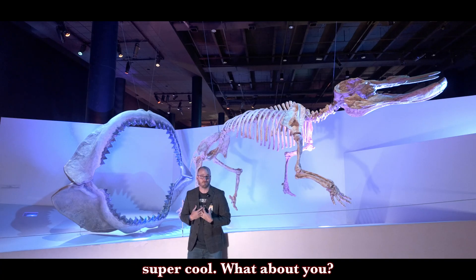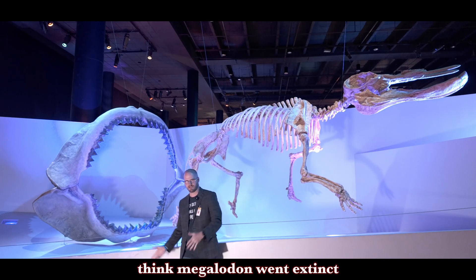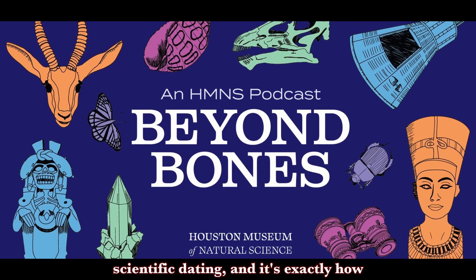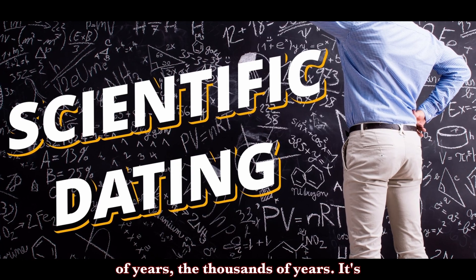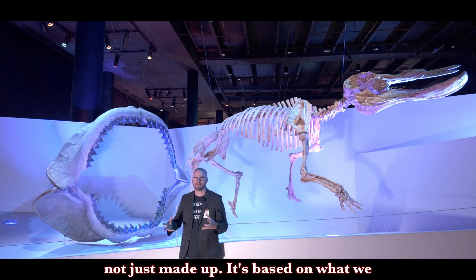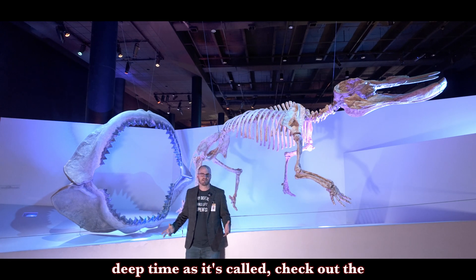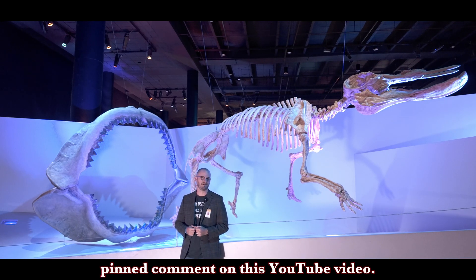I think that's super cool — let me know in the comments. We talk a lot about dates and scientific dating — millions of years. We think megalodon went extinct five or six million years ago. How do scientists come up with that? We did a podcast recently on scientific dating, and it's exactly how scientists come up with the billions of years, the millions of years, the thousands of years — it's not just made up, it's based on what we can observe and what we can test. So if you want to know more about deep time, check out the podcast — I'll link it in the description and the pinned comment.